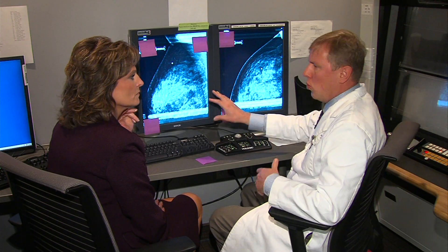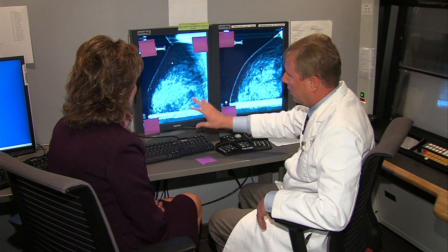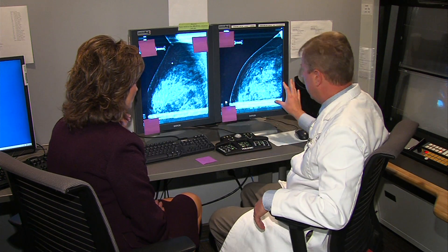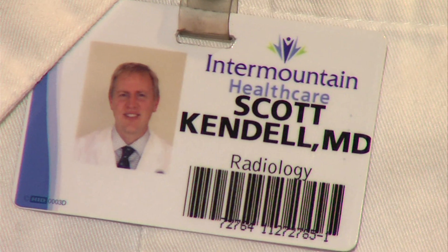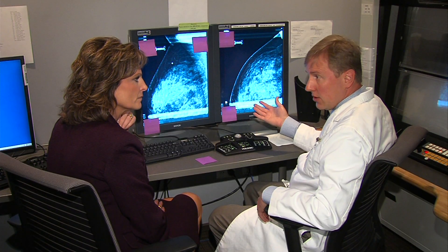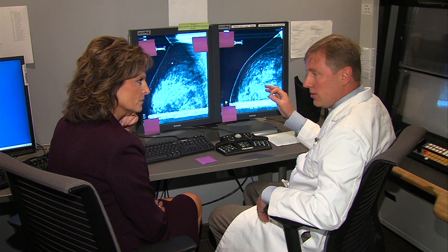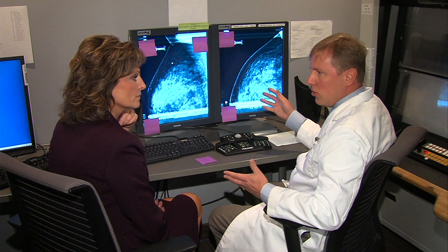The density is how much whiteness you see on the film compared to the darker areas. This is more dense, but that is normal-looking dense tissue. Dr. Scott Kendall knows what to look for. Basically, we're looking for masses, we're looking for tiny calcifications, and we're looking for something called architectural distortion.